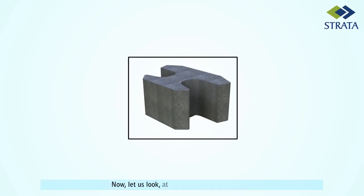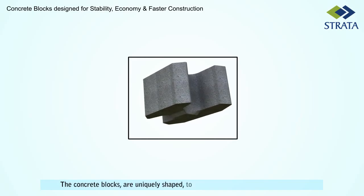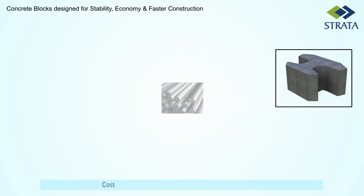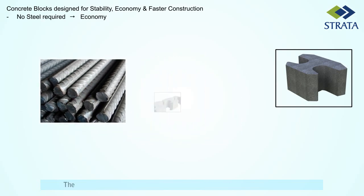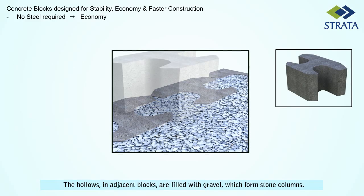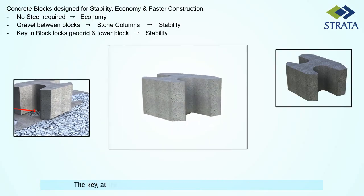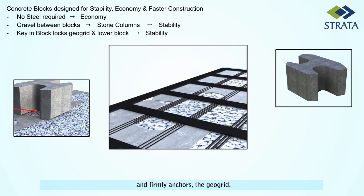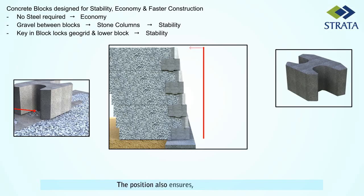Now let us look at the blocks in greater detail. The concrete blocks are uniquely shaped to provide both stability and economy. Significant benefits include cost economy as the blocks do not require any steel. The hollows and adjacent blocks are filled with gravel which form stone columns, contributing to the stability of the fascia. The key at the bottom of the block fits into the cavity of the lower block and firmly anchors the geogrid. The position also ensures a backward batter.